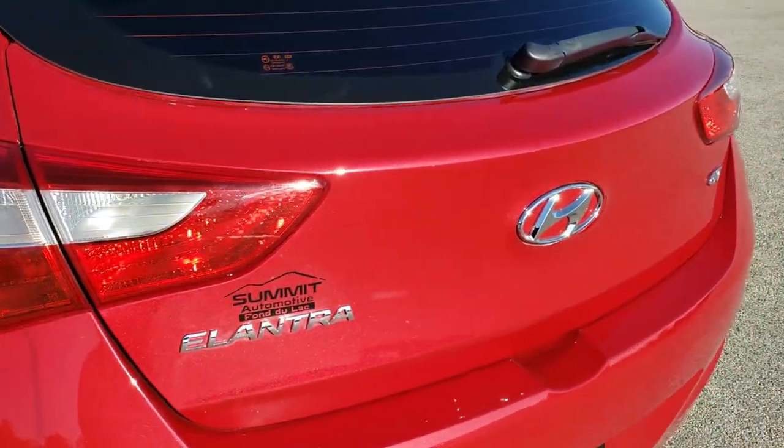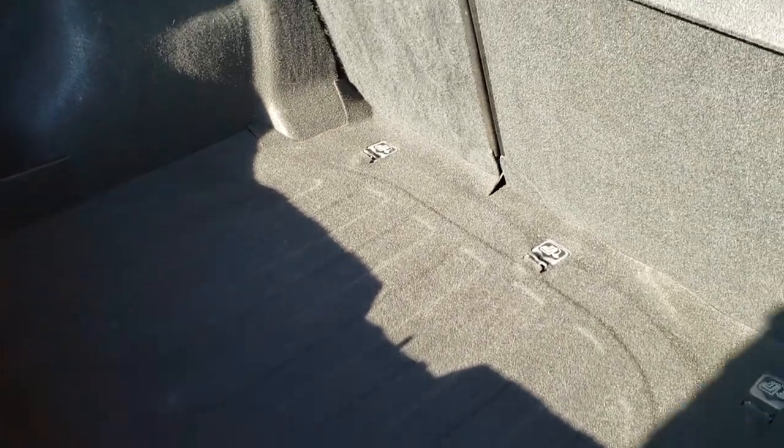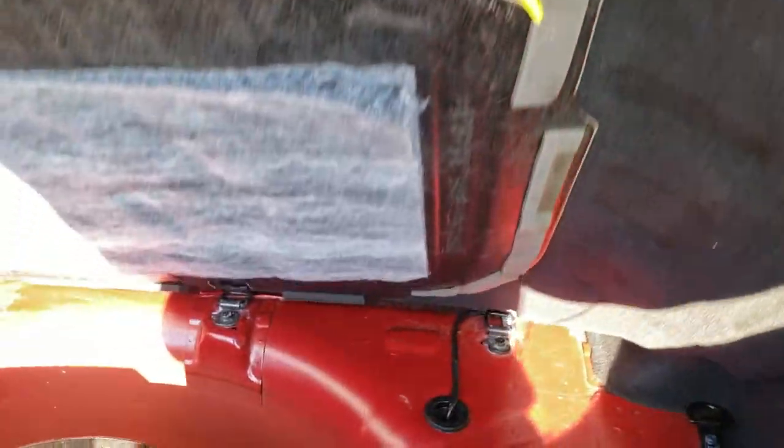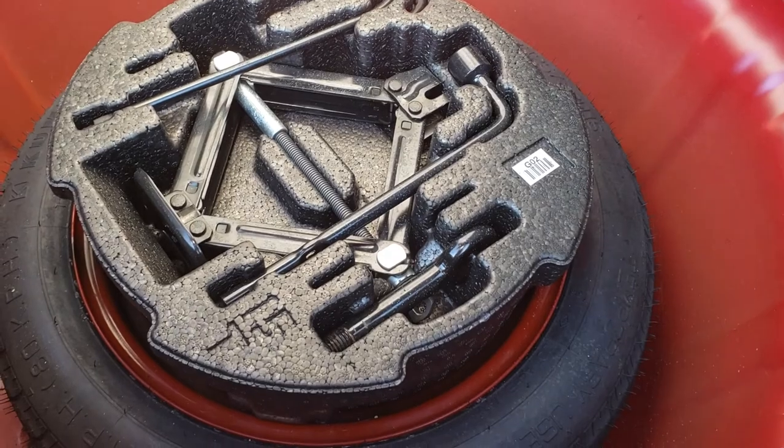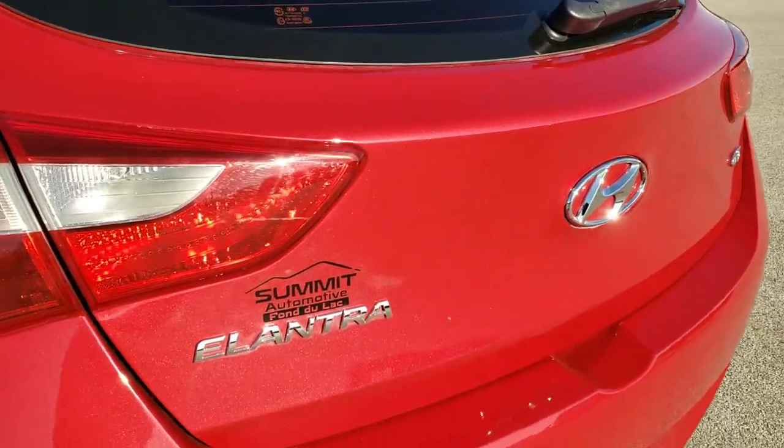The rear gate is in really nice condition as well. The back storage area is very, very clean. It does come with a spare tire and jack tools. Very clean underneath there as well. You have the sunshade, which isn't just for the sun — it also keeps your valuables out of sight, out of mind.